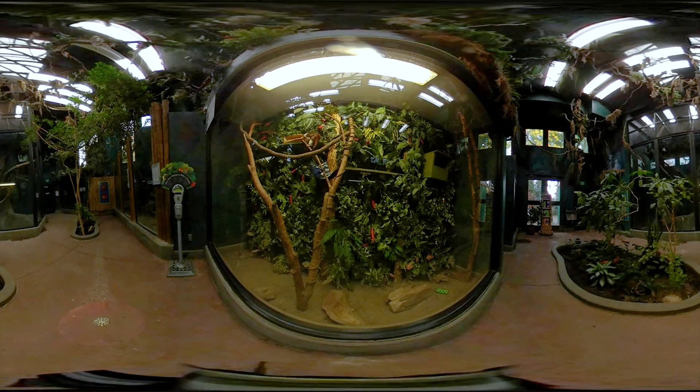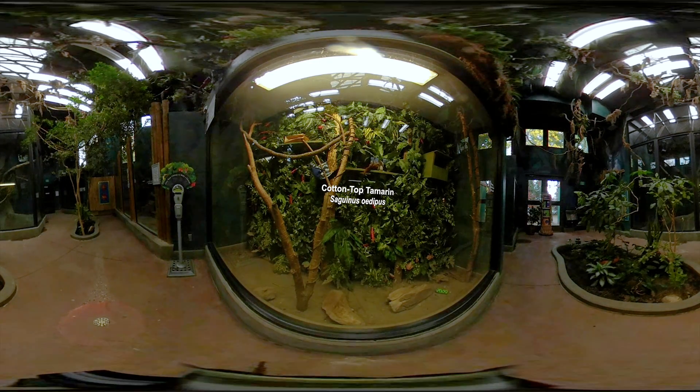This is Sarita, a cotton-top tamarin. They are a very small primate, one of the smallest species of monkeys, and they are native to South America, primarily Colombia. They are threatened mostly due to habitat loss but also the pet trade and being captured for medical research. You can see where they get the name cotton-top from their hair. There are different species of tamarin and they are critically endangered.